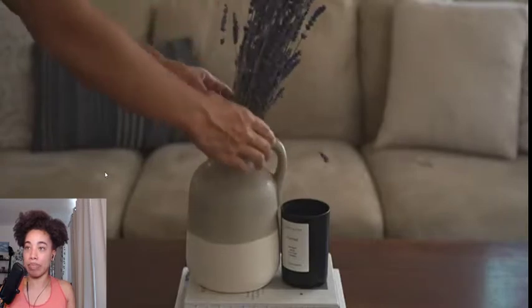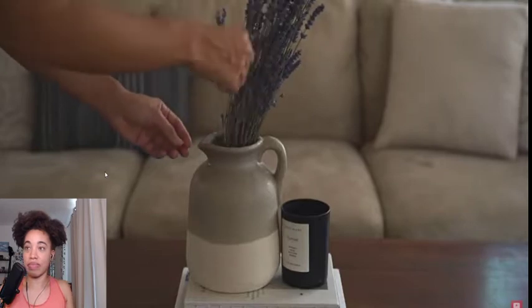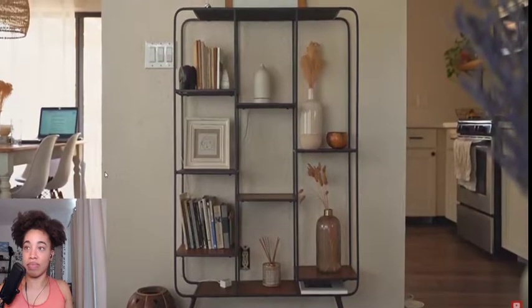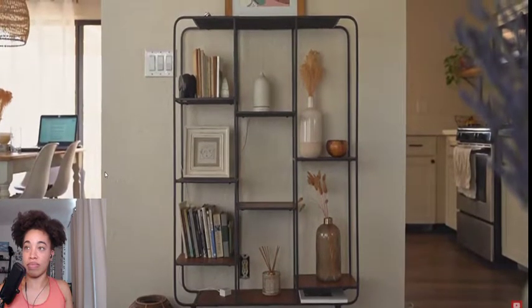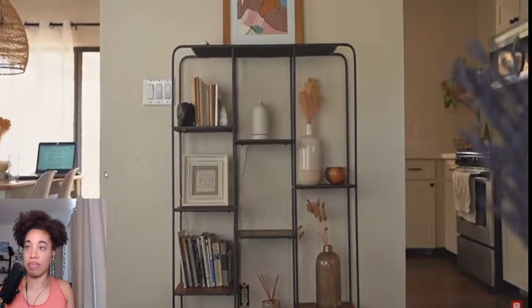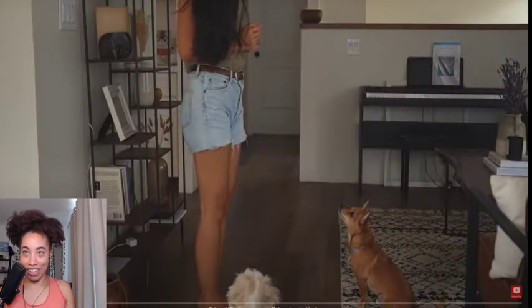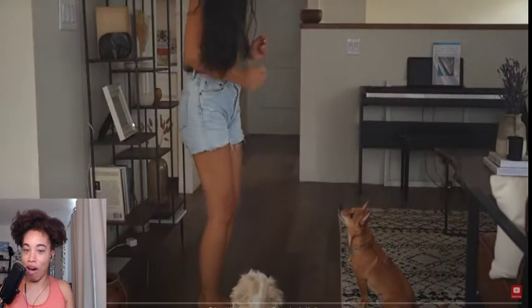How big of a house do we really need? That's exactly what they asked themselves soon after they bought their home, and decided they didn't need very much space at all. This is their apartment tour — it looks like 37 square meters, like an apartment.